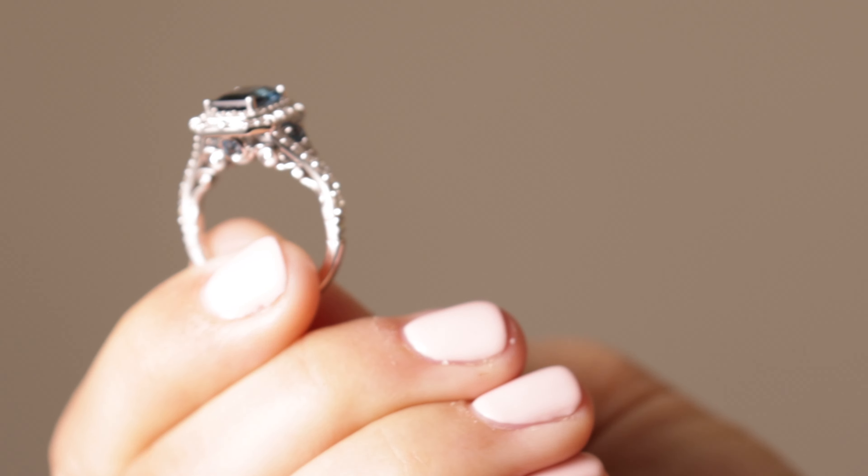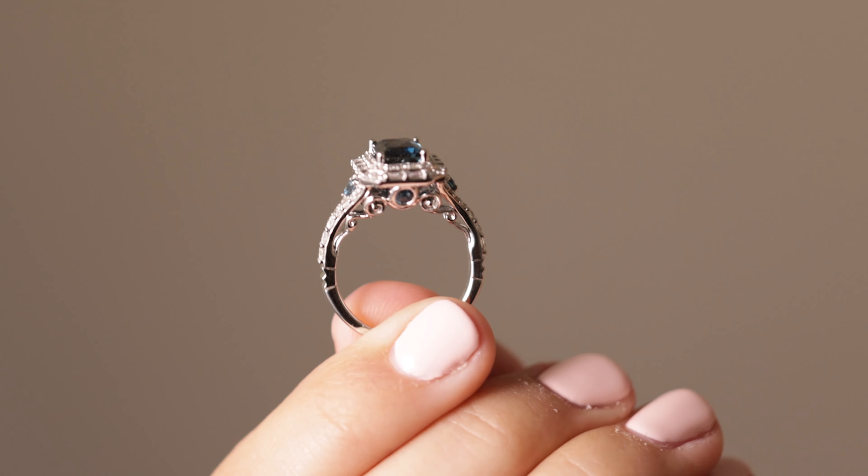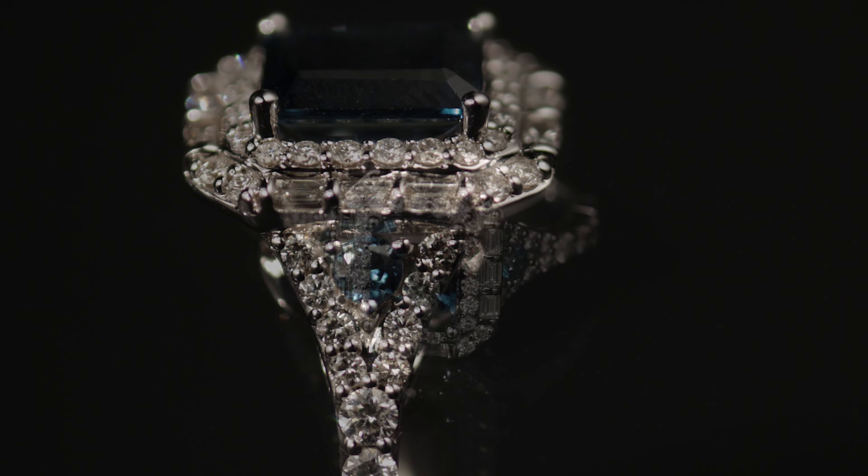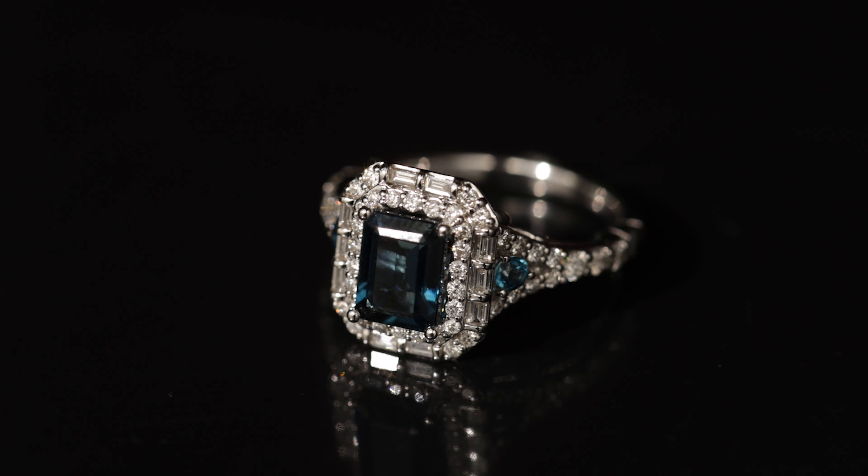If you'd like a stone other than a diamond, how about a sapphire? We're actually seeing sapphires show up in both men's and women's collections. Celebrities and well-known brands are designing exquisite pieces that include sapphires — one example is Disney's collection, available at Zales, with a lovely engagement ring featuring a London blue sapphire surrounded by diamonds with a raised architecture, so the ring stands up with exquisite detail on all sides.